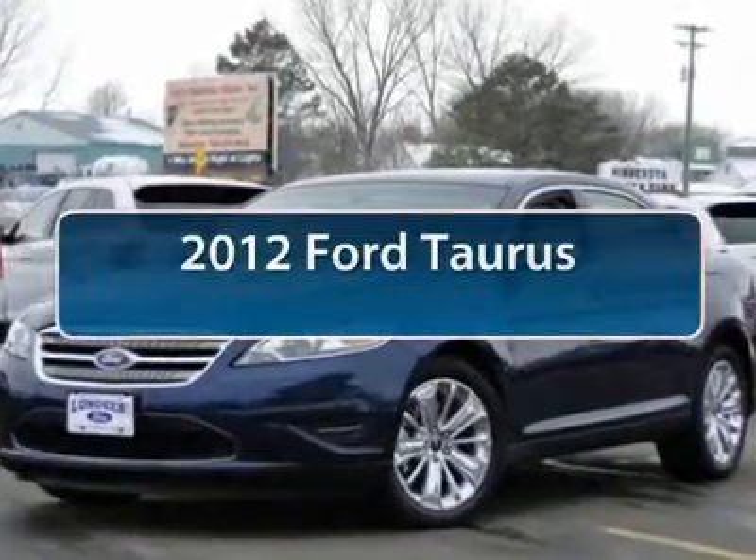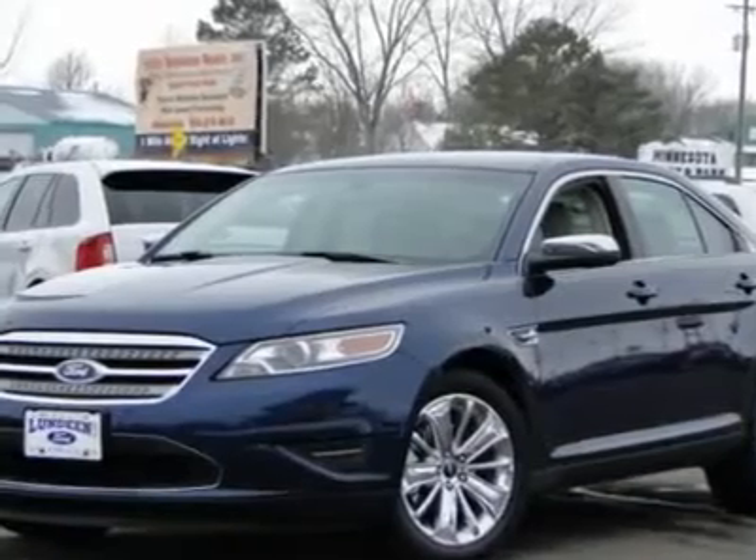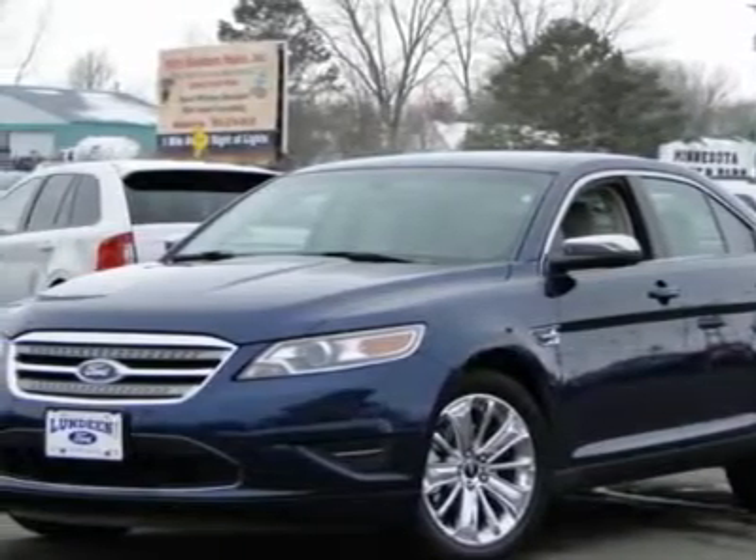The 2012 Ford Taurus. This is it. Crafted by an obsessive engineering and design team, the Taurus was created to compete with some of the world's best.